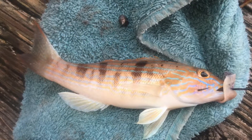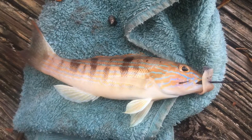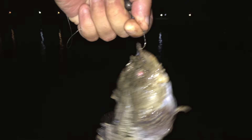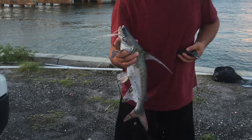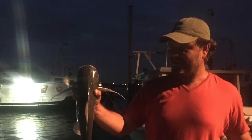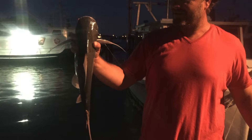And a couple of stills of some of the fish we get to catch, including flounder, creepy rockfish, sail cats, and catfish.